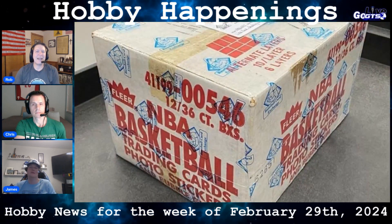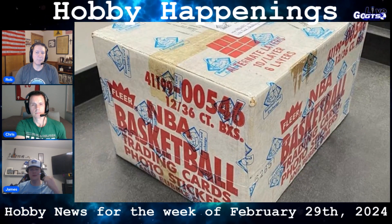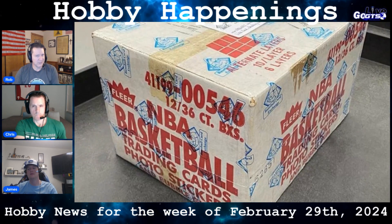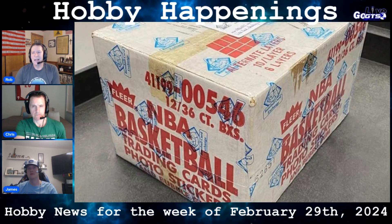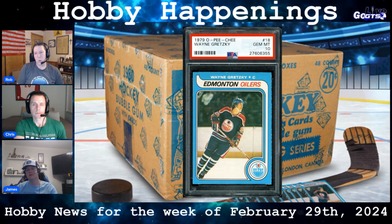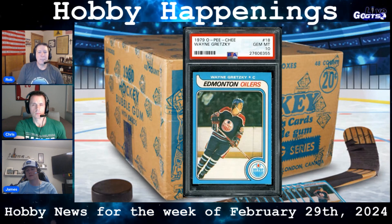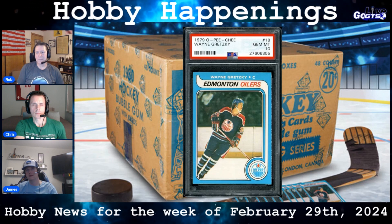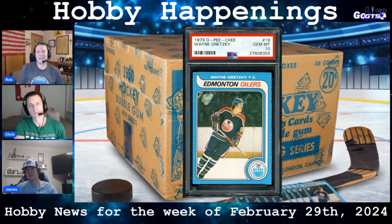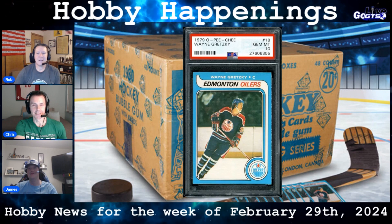Interestingly, the case sold for significantly more than the only known unopened 12-box case of 1986-87 Fleer Basketball, which netted $1.8 million at Collect Auctions in August of 2020. A PSA 10 OPC Gretzky rookie card sold for $1.29 million in 2020. Only two out of more than 10,000 graded by PSA have been graded gem mint. PSA 9s routinely bring in over $100,000 each, while 8s have been selling for over $10,000. However, inconsistent centering often plagues these cards, as well as edges that look like they were cut with a butter knife.